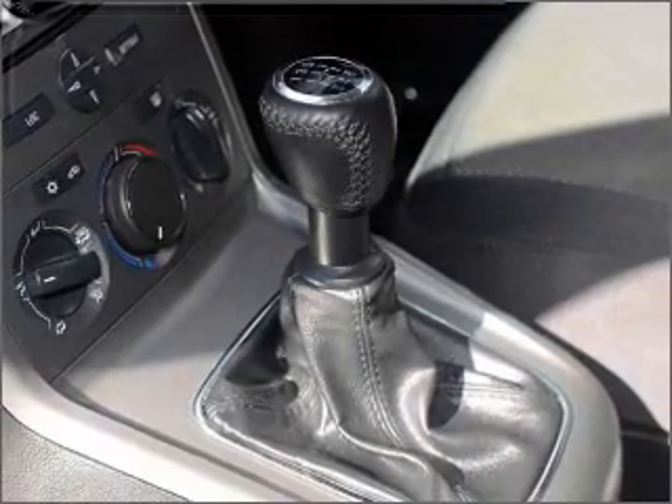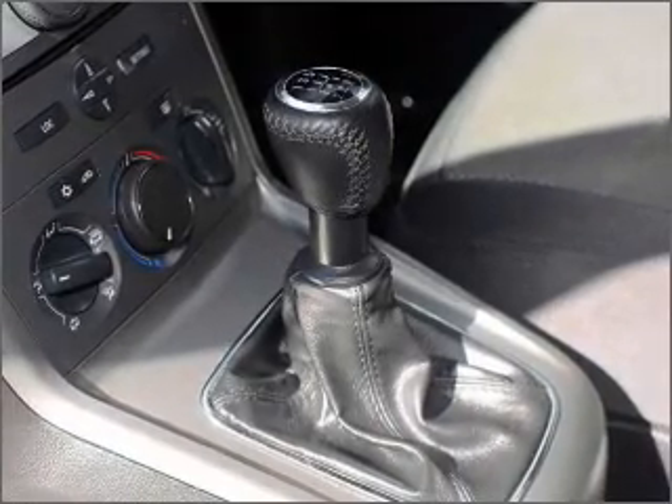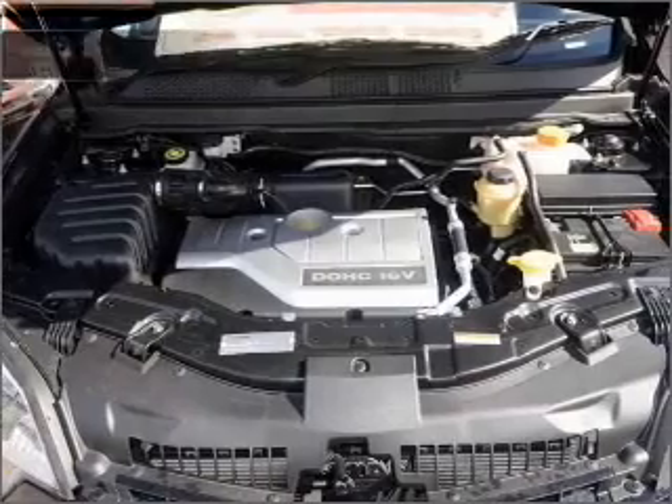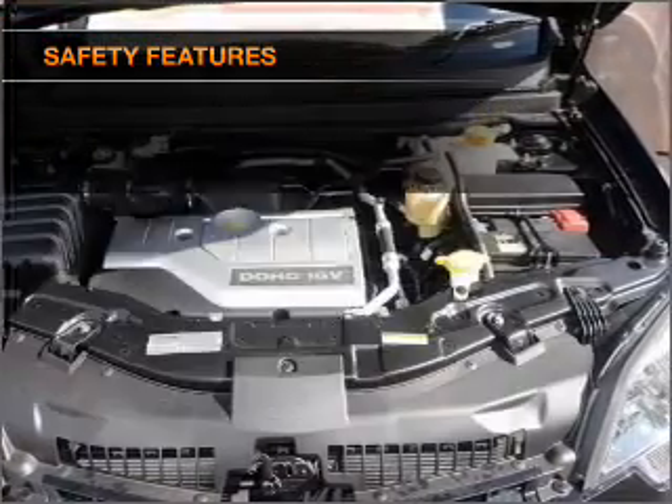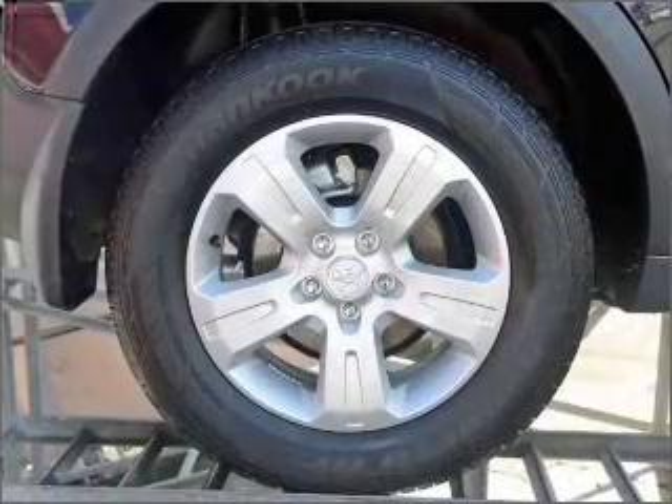The Anti-Lock Braking System will help deliver you safely to your destination, and for your peace of mind the following safety equipment is included. Find out all you need to know to purchase this vehicle today.